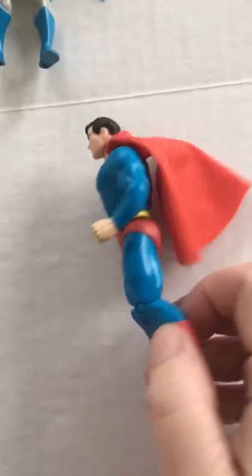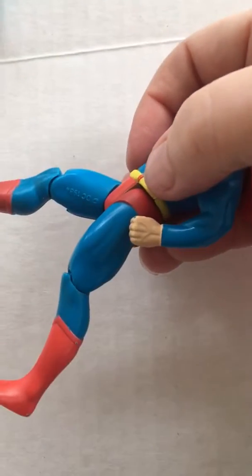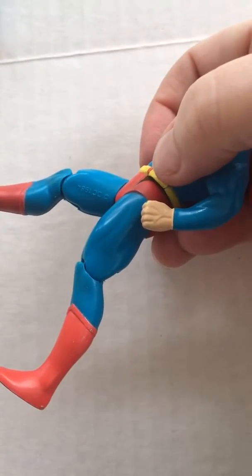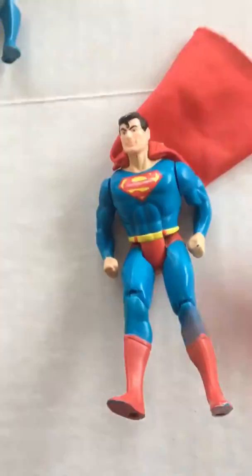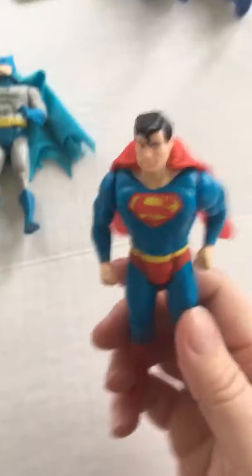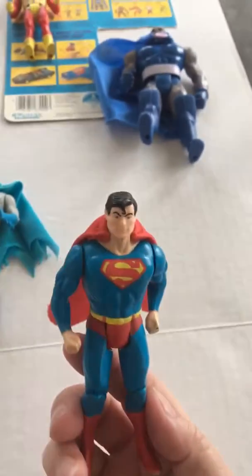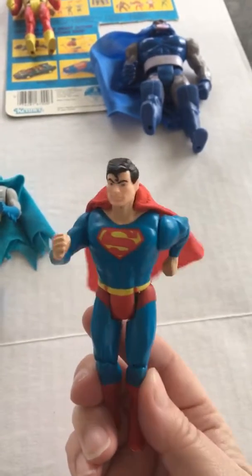On the inside of her leg is where they are marked with the year — this one is DC Lynx teen 84. Superman has the power action punch by squeezing his legs together.